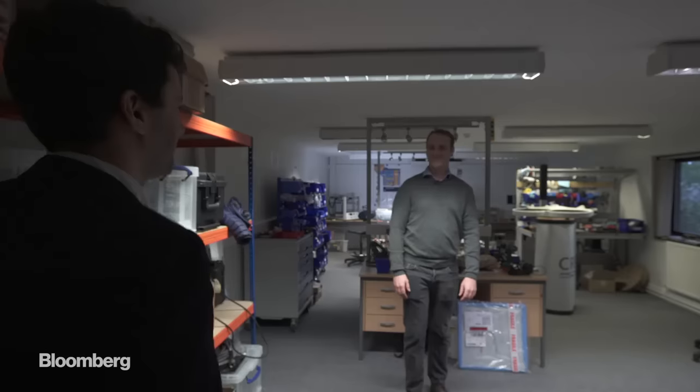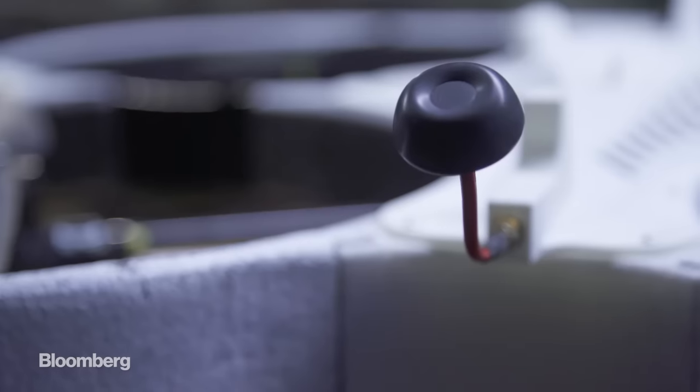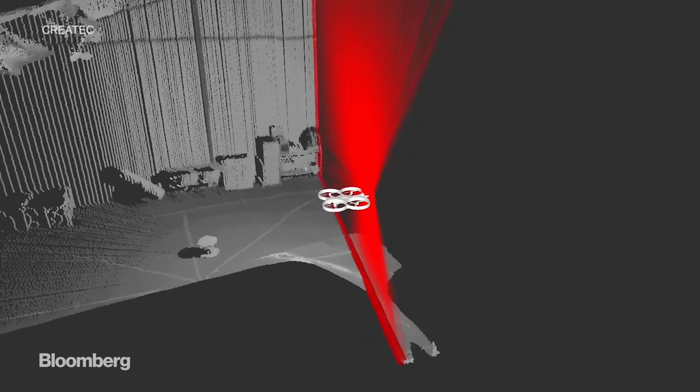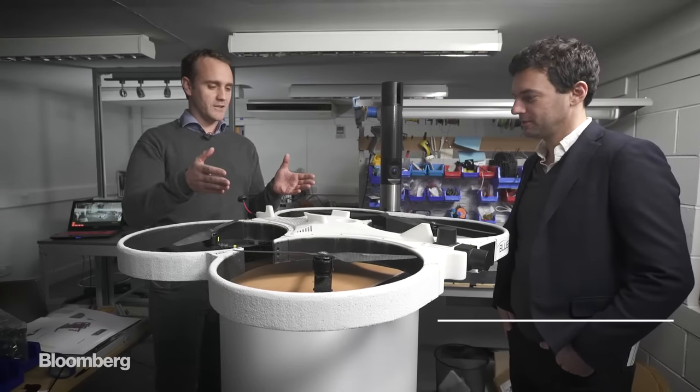Around the world, some of the most contaminated sites are turning to Sellafield technology for help. Createch, a small English startup, is building drones packed with cameras and sensors. It started out working with Sellafield but caught the attention of Japanese authorities, who hired the company to develop technology to map the most contaminated and dangerous areas of the Fukushima site. This drone is specifically designed to operate in really hazardous environments like nuclear power plants, where you don't want to send people.